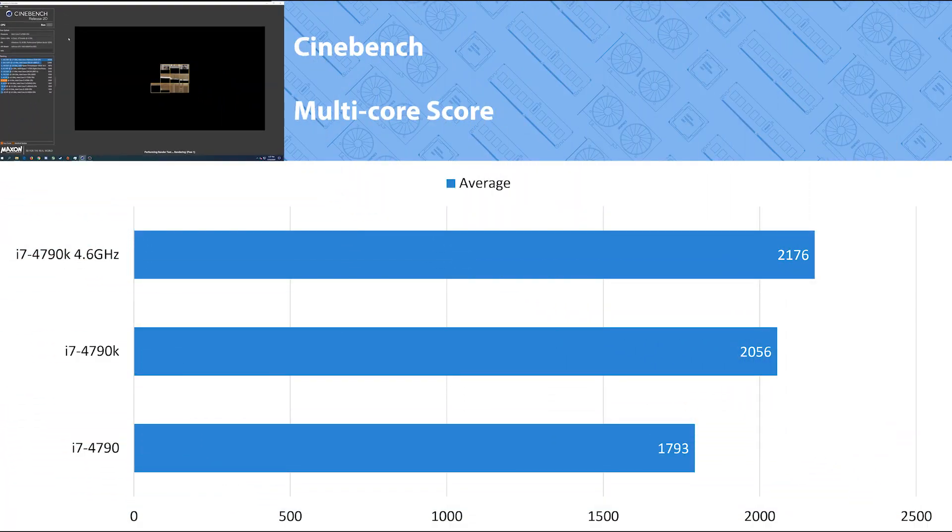Cinebench is the only synthetic workload I tested. Generally Cinebench doesn't translate exactly to the same margins you see when gaming. Looking at the scores, the 4790K at stock scored 14 percent higher than the 4790, and the 4790K when overclocked at 4.6 GHz managed a 21 percent increase in score over the 4790. The only games we saw getting similar margins were CSGO and Halo Reach, and those were the outliers — but higher numbers are always more fun to see.